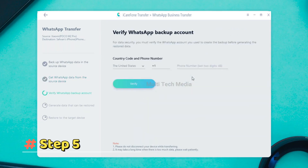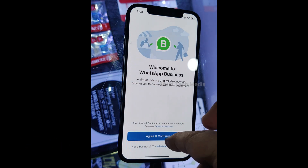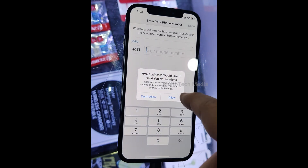Step 5: To keep your WhatsApp data safe, please verify the WhatsApp account you used to create the backup by entering your country code and phone number. Step 6: After entering the information, a window will pop up to notify you that you may receive a WhatsApp verification code on your source device. Click Continue to go to the verification interface. Note that the WhatsApp account on your source device may be logged out during the verification process — please do not log in again.